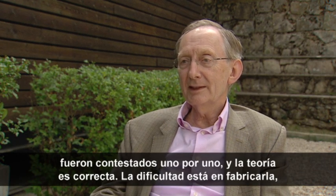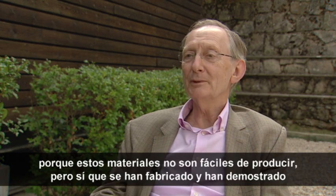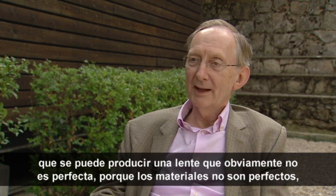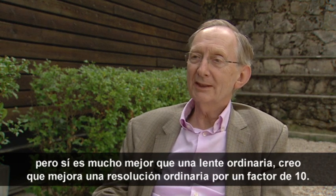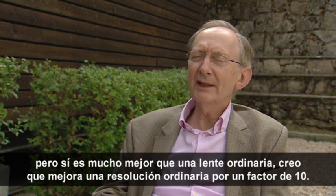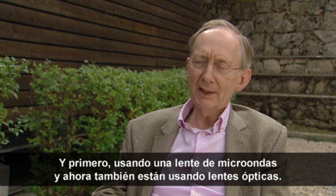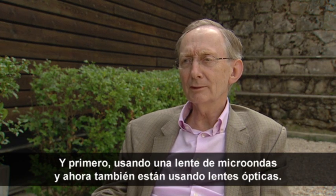The difficulty is making it, because these materials are not easy to produce. But people have made these materials and shown that you can make a lens which is obviously not perfect — because the materials aren't perfect — but is much, much better than an ordinary lens by a factor of, I think now, 10 times better resolution. First using a microwave lens, and now using optical lenses as well.